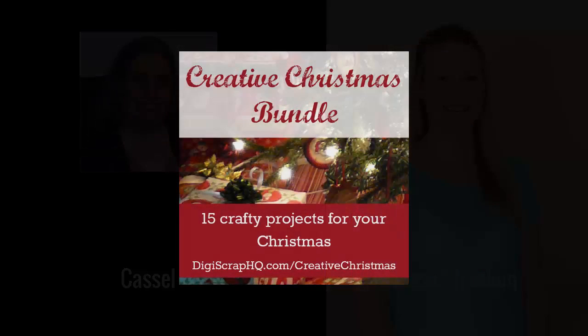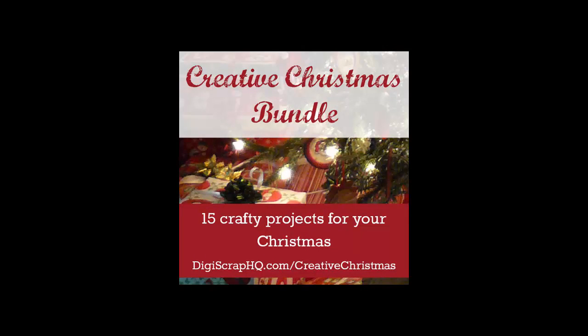The reason I invited Cassell on today was to talk about something really fun coming up starting on November 24. We've got a Creative Christmas Bundle with 15 great designers putting together 15 products that will all be available for one very low price. Cassell, would you just like to tell us a little bit about what you've included in the Christmas bundle?